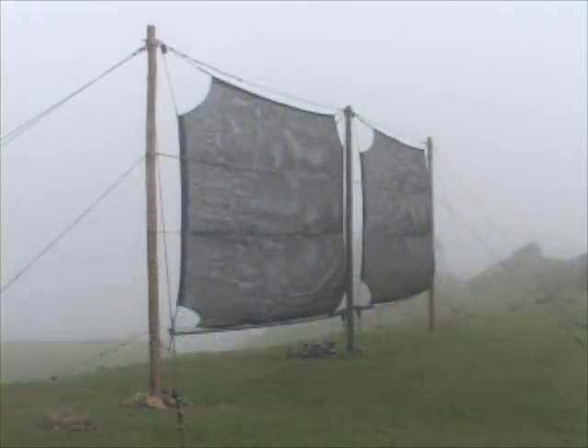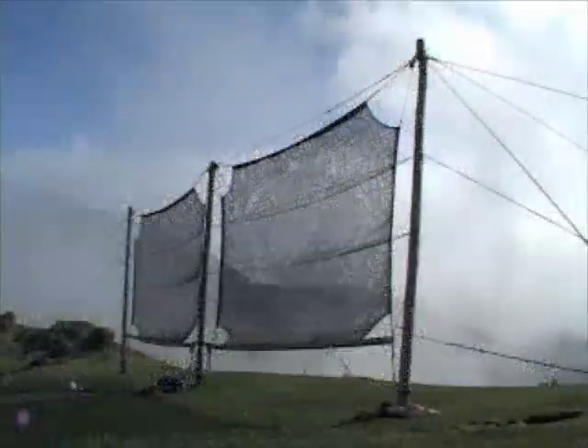For seven years, FogQuest, a Canadian nonprofit organization, has been providing clean water in developing countries by using a system that collects potable water from fog.